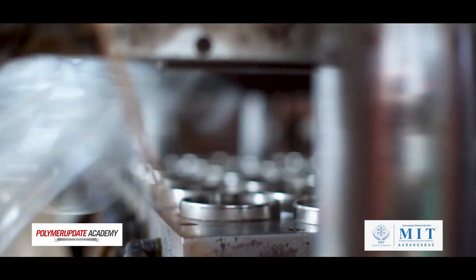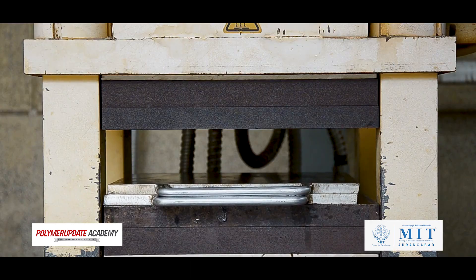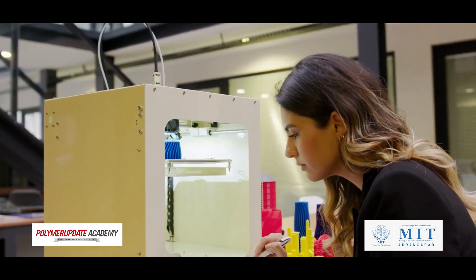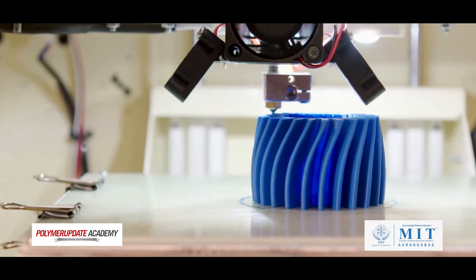Finally, we will dive into polymer processing, where you will learn about different processing techniques like extrusion, injection molding, blow molding, rotational molding, compression molding, calendaring, thermoforming and 3D printing. You will learn about the advantages and disadvantages of each technique and how they are used in various industries.